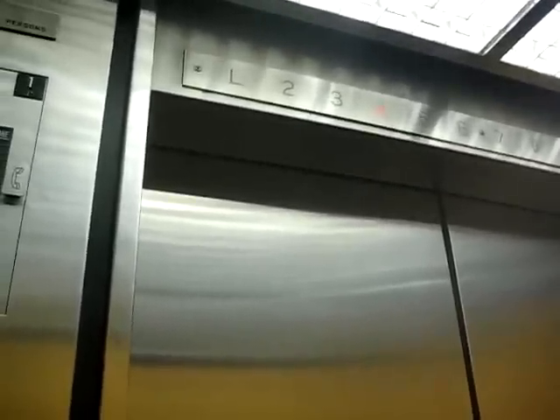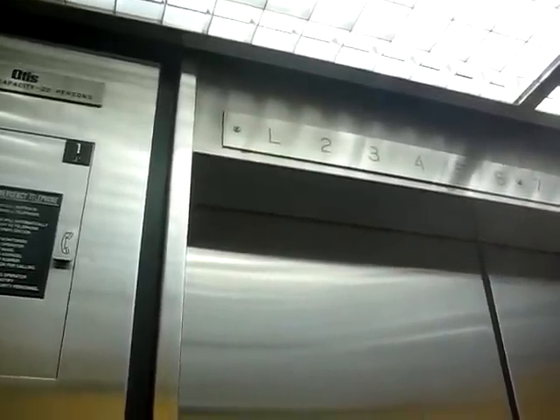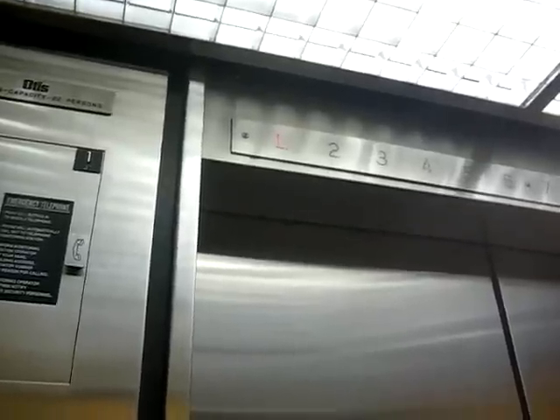There you go. Oh my God — the lobby button went out on the left panel. Lobby. There you go.